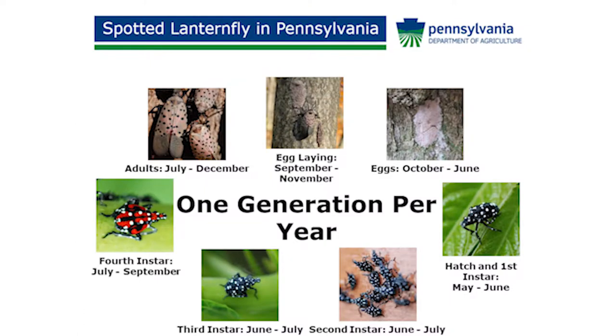There's only one generation a year, which is the good news. There are four nymphal stages and then the adult stage.